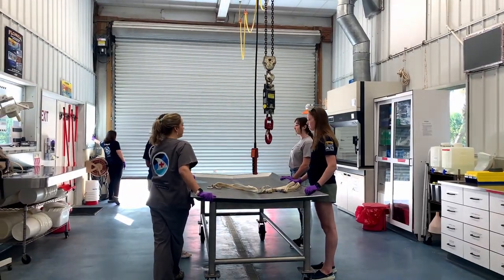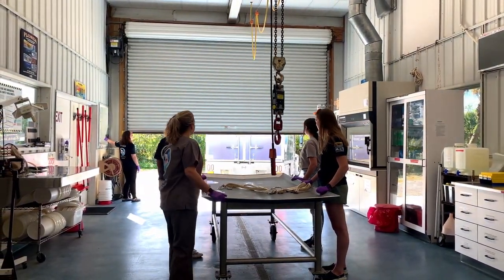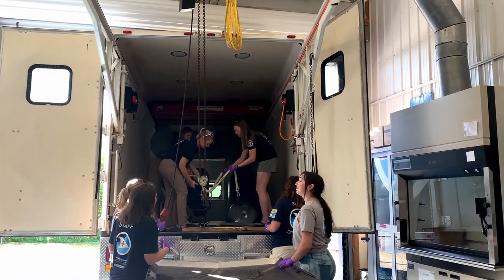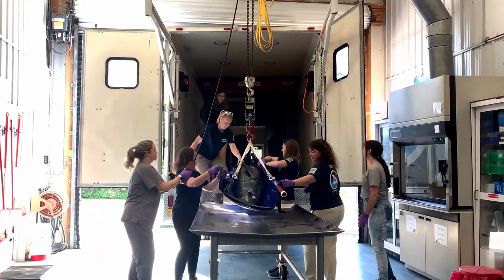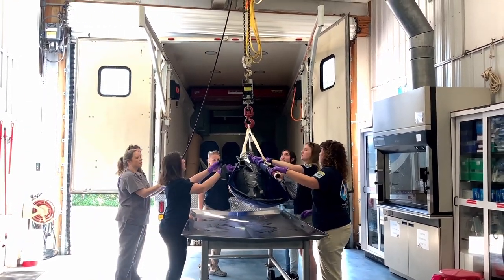Once everything is set up, they are ready for the animal to arrive. When the ambulance arrives, it backs up to the garage door, the door is opened, and the animal is transferred to the table. Because marine mammals are large and heavy, the animal is transported by crane, which has a 4,000 pound limit — sufficient to move these large animals.